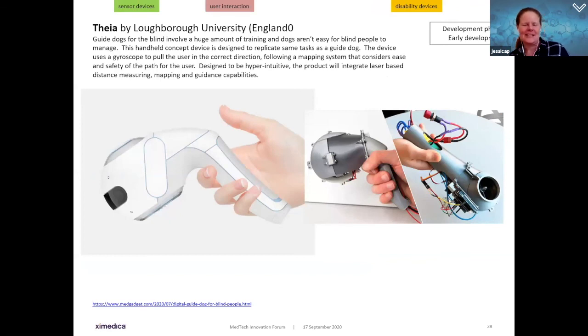Moving into the disability space: the Thea by Loughborough University in England is a digital guide dog in the form of a handheld instrument. Guide dogs are great for the blind but involve tremendous training, and blind people have challenging times owning a dog. This handheld concept uses a gyroscope to put the user in the correct direction and follows a mapping system considering ease and safety of the path ahead. It will integrate laser-based distance measuring, mapping, and guidance capabilities — currently in early development.